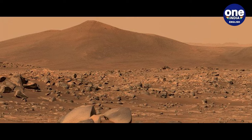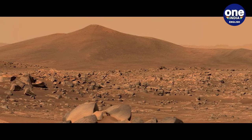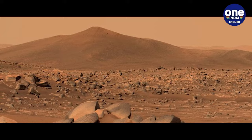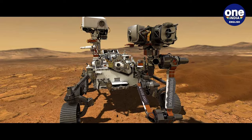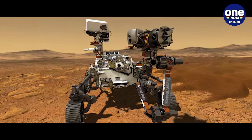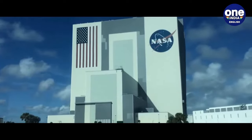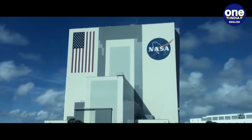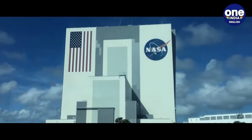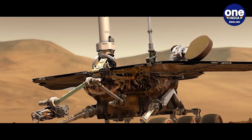"These rocks are highly unusual and we are actively working to unravel their origins," remarked Candice Bedford, a planetary scientist at Purdue University and member of the Mars 2020 science team, speaking at the Lunar and Planetary Science Conference last month. Concurrently, NASA is wrapping up an architectural review of its Mars Sample Return program, which aims to retrieve Martian rocks for detailed analysis back on Earth.